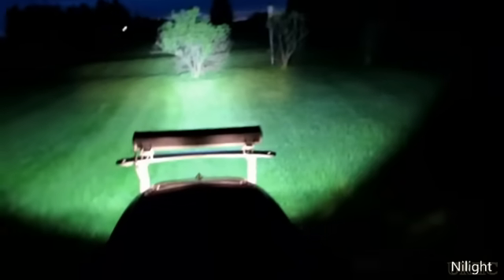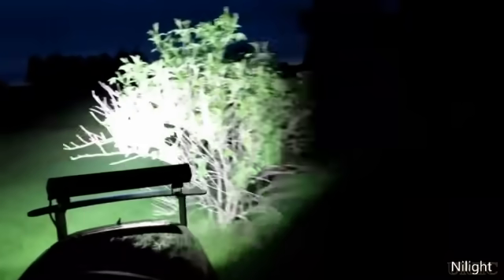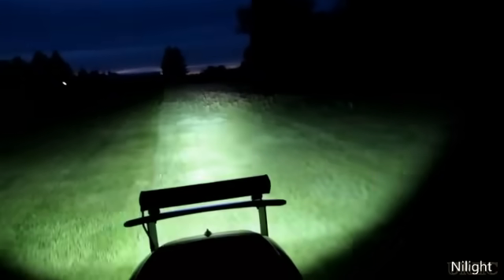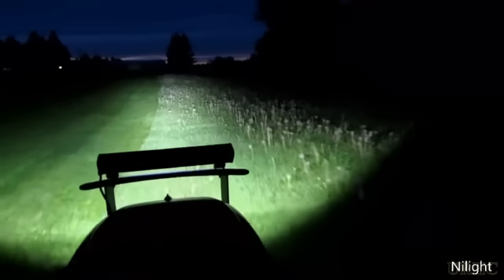Number 5: The Nylite ZAH-003 20-inch 126W Spot Flood Combo LED Light Bar is a high-quality lighting solution that delivers exceptional performance and reliability. Designed by Nylite, a trusted brand in the industry, it is a top-notch option for those seeking superior lighting for their vehicles.